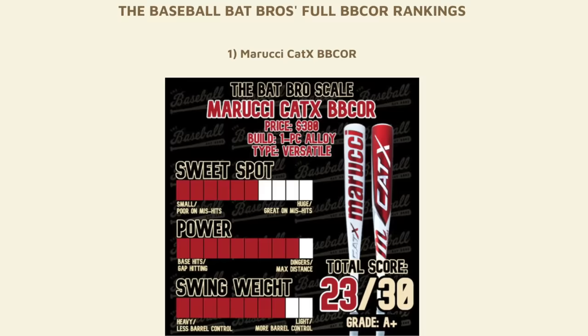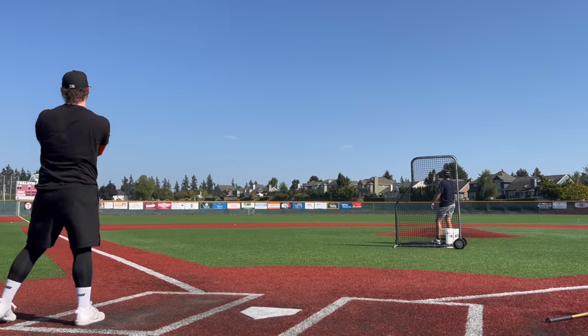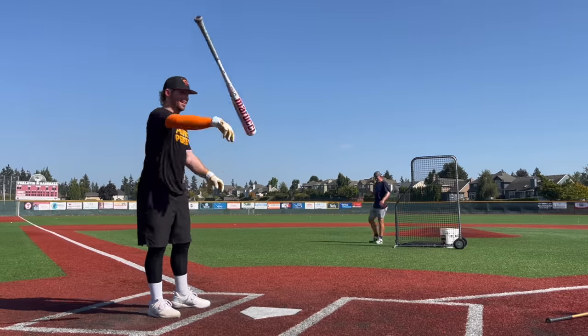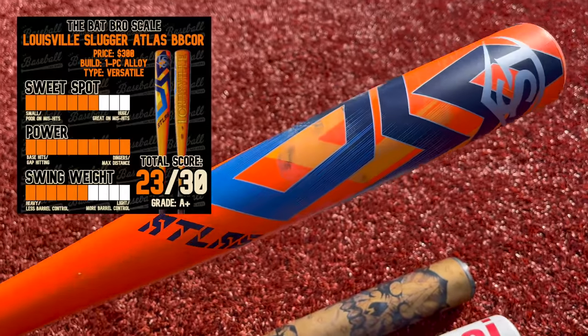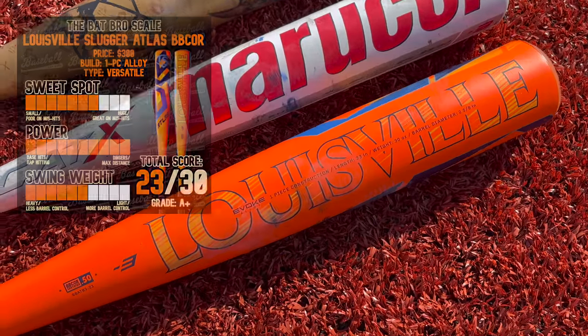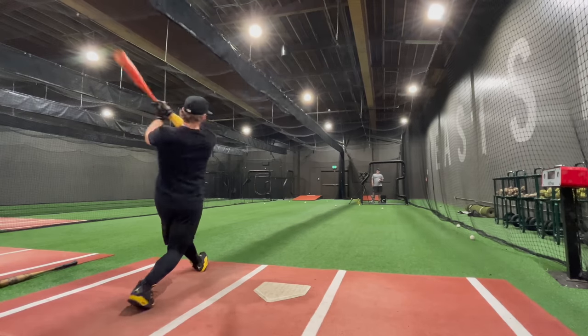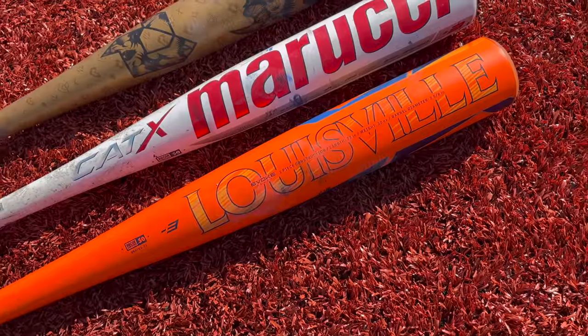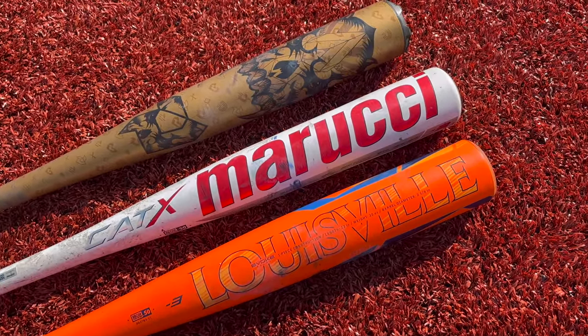The CAT X has assumed that number one spot — it's absolutely fire. And then a brand new bat from Louisville Slugger, the Atlas, has absolutely lit up every video we've had it in so far — amazing exit velocities and probably the most forgiving barrel out of these three, even though it's a tiny bit heavier.